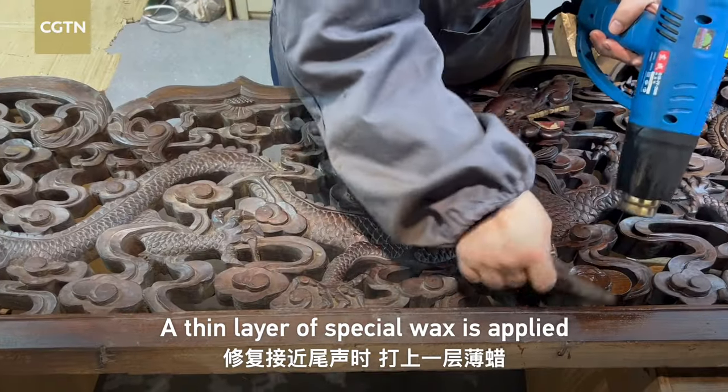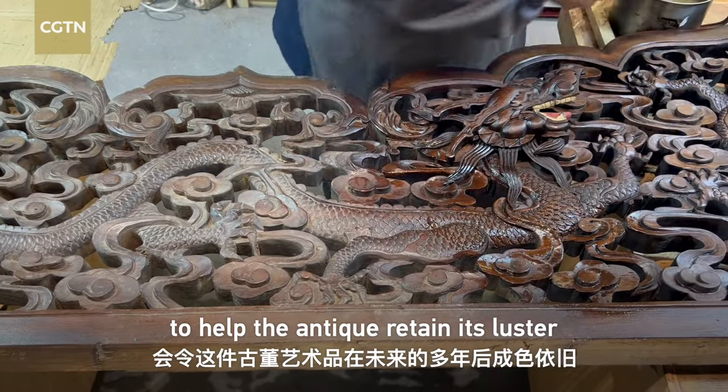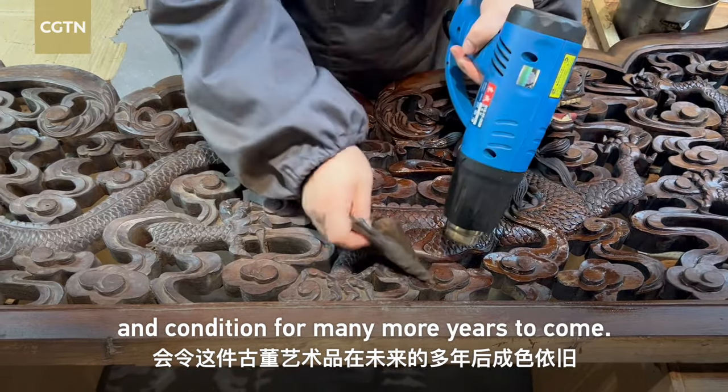A thin layer of special wax is applied at the end of the restoration process to help the antique retain its luster and condition for many more years to come.